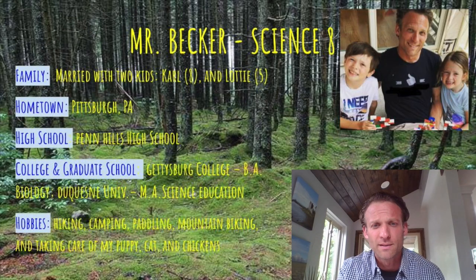Hi, I'm Mr. Becker. I teach science. Looking forward to a great year — we're going to do and see and learn a lot of really cool things in science. Can't wait to meet you all and get to know you. See you soon.